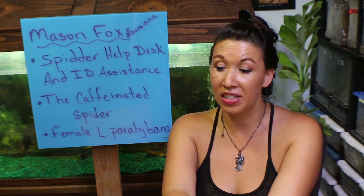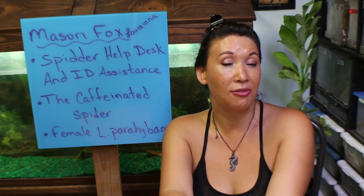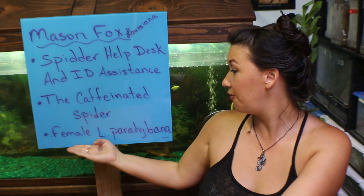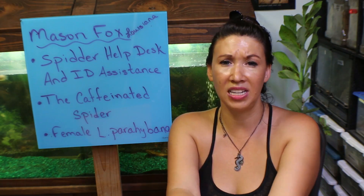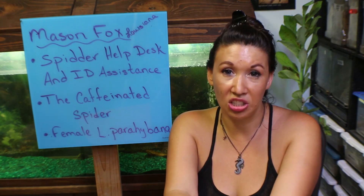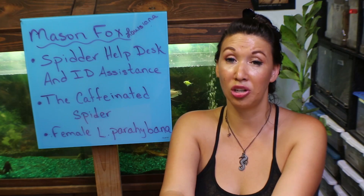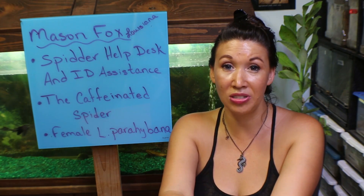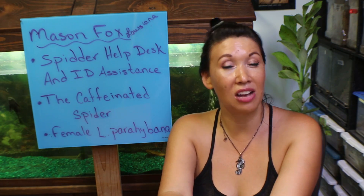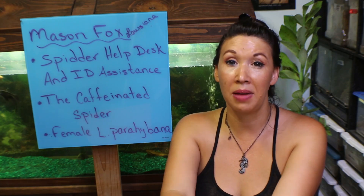So we visited and talked about doing a breeding loan. I don't have a female Laciadora parahibana — also called the Brazilian bird eater. What we decided was that he would send me his male, I would put out a call for a mature female, and then I'll breed the animals. If she reproduces, we'll do a three-way split of the offspring because this tarantula has so many babies.